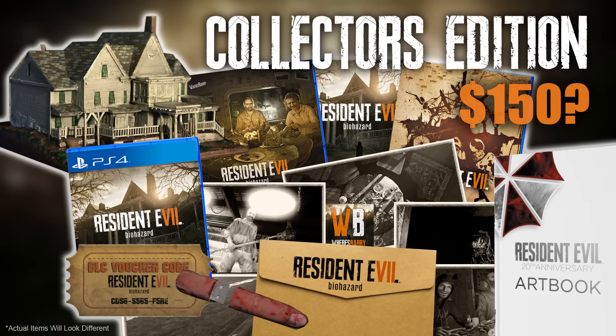According to the tip on Rely On Horror, this would retail for around $150 in the United States, instead of the previously predicted €170 conversion.